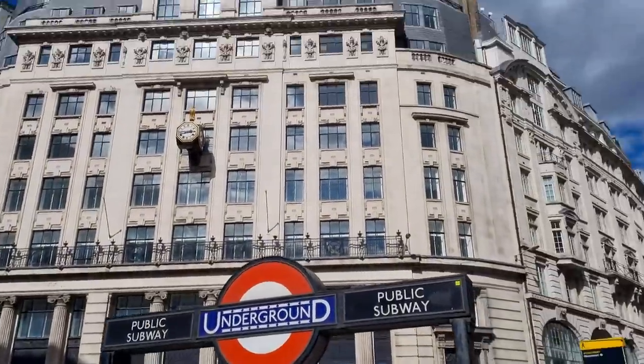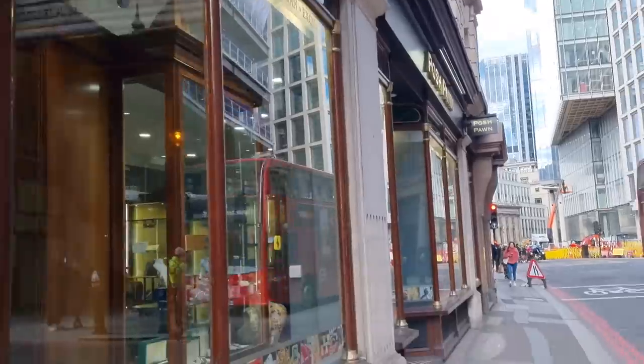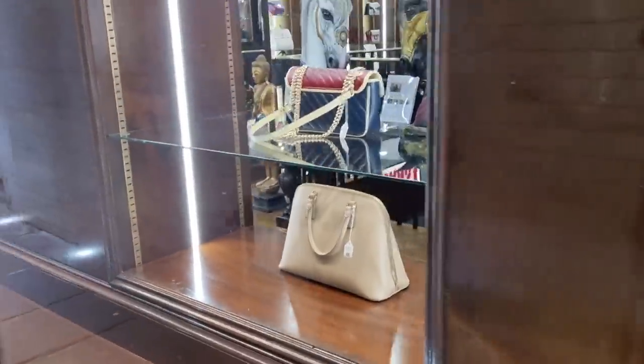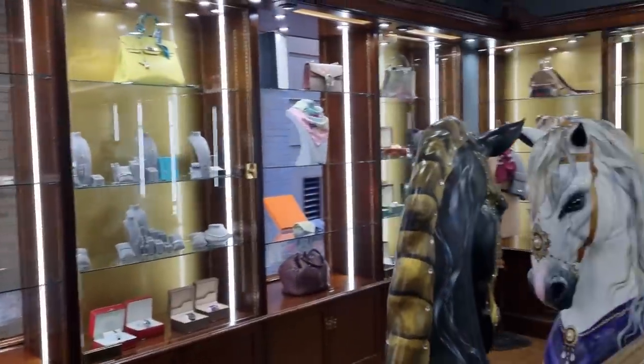Here we are guys - Posh Pawn! That's the first one at Monument. There we have a classic club bag. They do have some bags so I think it's going to be worth it. Let's see if they have some Birkins as well. Oh my god, look at this one - three thousand pounds!